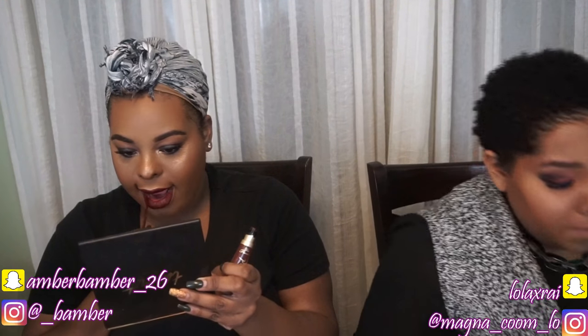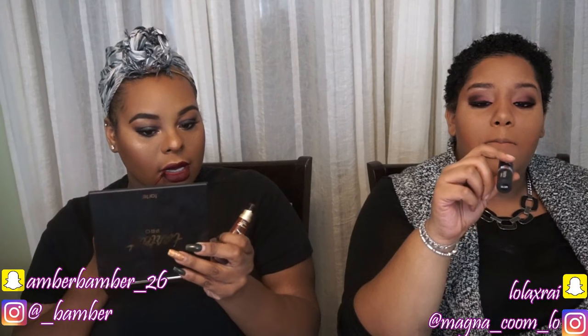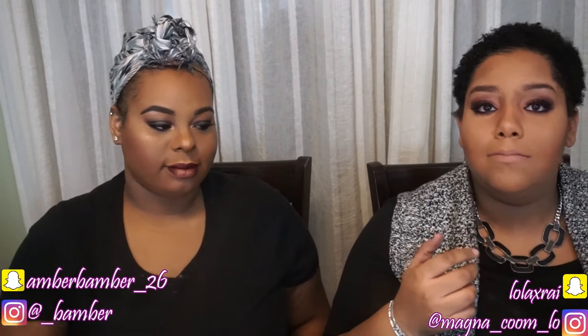I've decided to go with kind of a nudie lip. I'm gonna do NYX Matte Lipstick in Butter, and put the Milani Amore Matte in Adorable on top. And if you want to make your lip pop — obviously this looks amazing as is — but you can always take a metallic eyeshadow and place it over your lip color. I'm gonna take Ethereal and just show you guys what I was talking about. And that's my finished look.